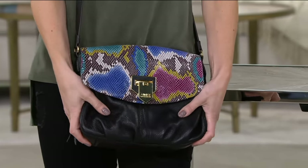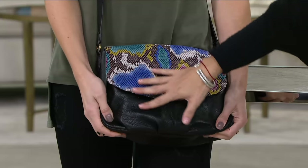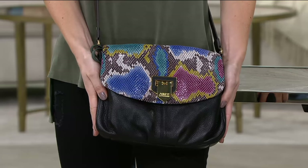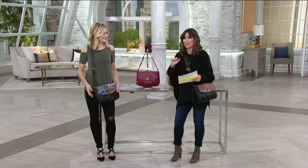So if you're up for wearing an award-winning designer around your body who is known for her wonderful exotic treatments of leather, you're going to love this bag that we call the Jade. It is 50% off, so instead of $200, it's under $100. It's on easy pay and it's customer top rated.